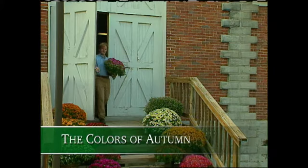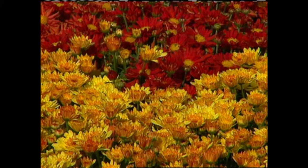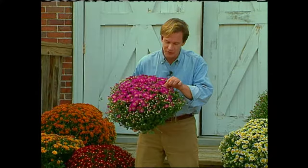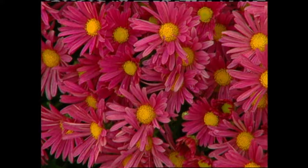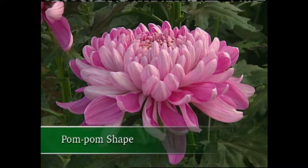Nothing extends color into our fall gardens better than chrysanthemums, and the range of colors available today is really quite amazing. Virtually every color except blue can be found — burgundy and red, salmon and orange and pink, as well as white and yellow. There's also great diversity among flower shapes and forms of mums. There's the classic daisy form, the spoon-tip daisy, spider mums if you're looking for something light and airy, the classic pom-pom, and the relatively new anemone form. There's really no end to the choices.